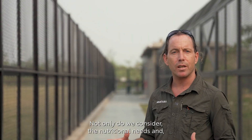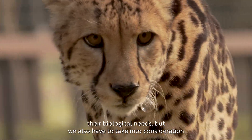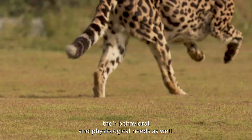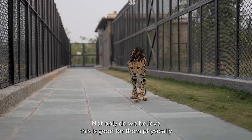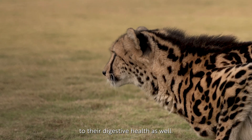Not only do we consider their nutritional needs and their biological needs, but we also have to take into consideration their behavioral and physiological needs as well. Not only do we believe this is good for them physically and mentally, but it could even contribute to their digestive health as well.